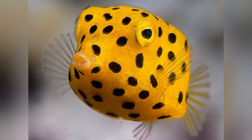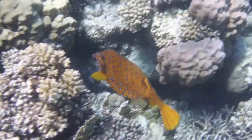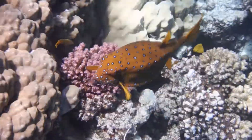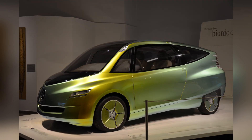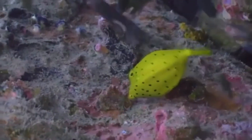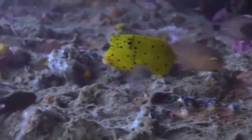You'd never guess that a fish shaped like a child's building block can spark serious interest among engineers and car designers. But in recent years, scientists have studied the yellow boxfish's body shape to understand how it achieves such surprising stability in the water. In fact, a few years back, major auto manufacturers experimented with designs inspired by the boxfish's geometry, claiming improved aerodynamics and reduced drag. While these concepts didn't become mainstream hits, they showcased how nature's design, honed by millions of years of evolution, can push human innovation forward. Who'd have thought the next big leap in eco-friendly vehicle design could come from a tiny fish that looks like it was 3D printed in bright yellow?